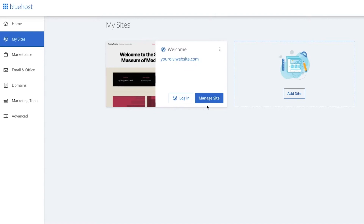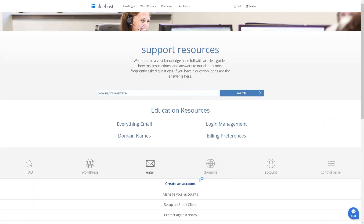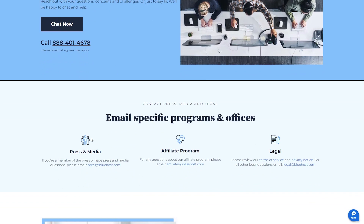When it comes to managing your WordPress site, it's very simple even if you're new to the platform. The user-friendly control panel allows you to oversee your website, domain, and email accounts all in one place. In case you need any help, you can check out their helpful tutorials and resources, or their live chat or local and international phone support. The customer support is probably one of the best in the business.